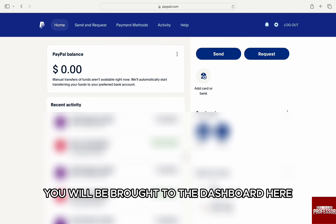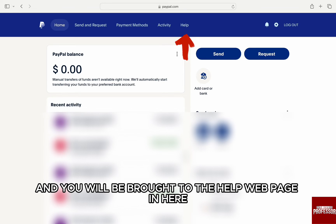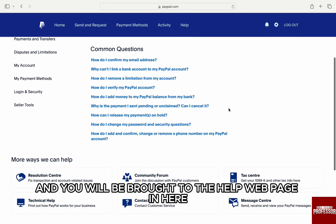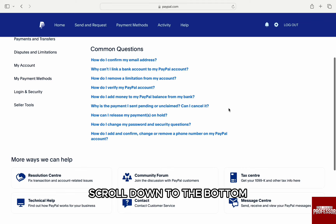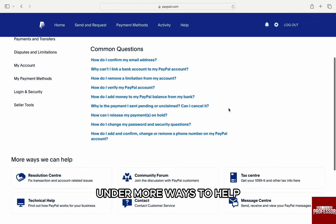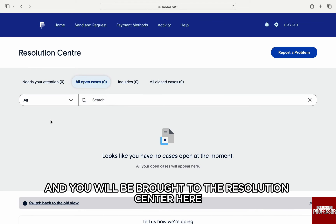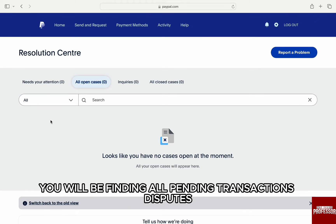Once you are logged in, you will be brought to the Dashboard. Here, click on the Help option from the main menu on the top and you will be brought to the Help webpage. In here, scroll down to the bottom until you see Resolution Center on the left. Under More ways to help, click on it and you will be brought to the Resolution Center. Here, you will find all the pending transaction disputes.